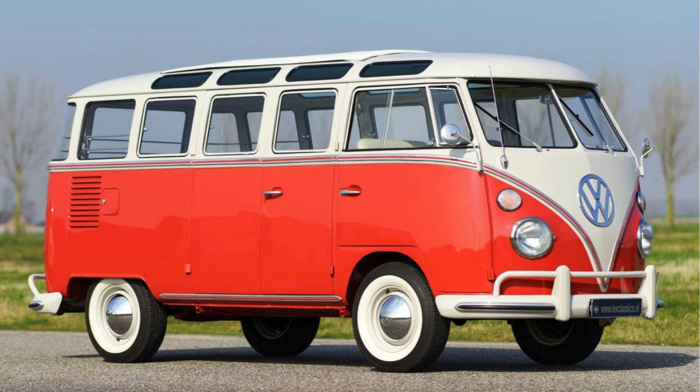They were ahead of the curve in that sense. This combination of practicality, adaptability, and charm really made the Transporter a perfect fit for the counterculture movement of the 60s. It wasn't just a vehicle anymore — it was a statement. The Transporter went from post-war practicality to a symbol of freedom, of not conforming, of rejecting the status quo. It found a whole new purpose, a new identity, right alongside the people who embraced it. It really is a testament to how powerful design can be — how it can capture the spirit of a generation.